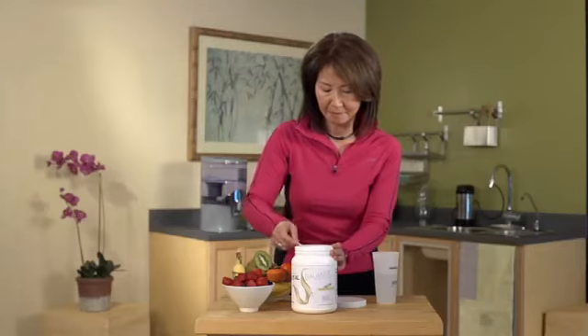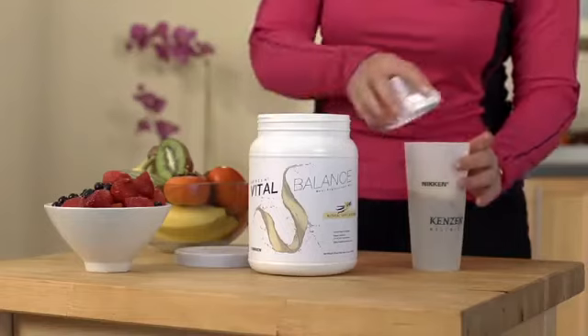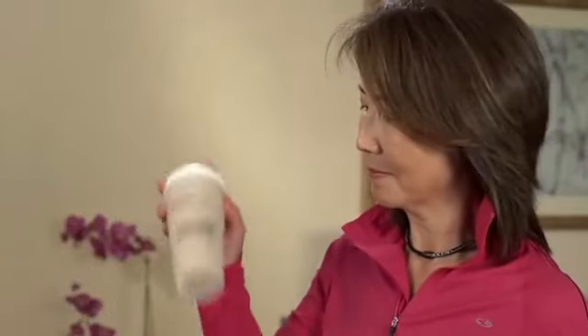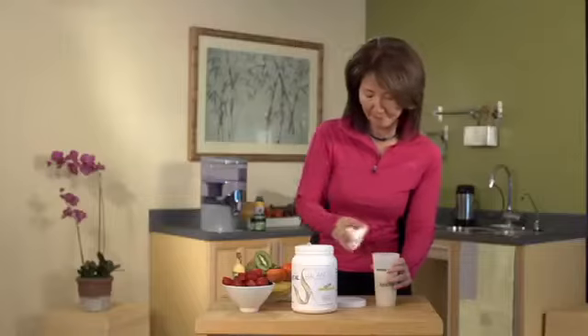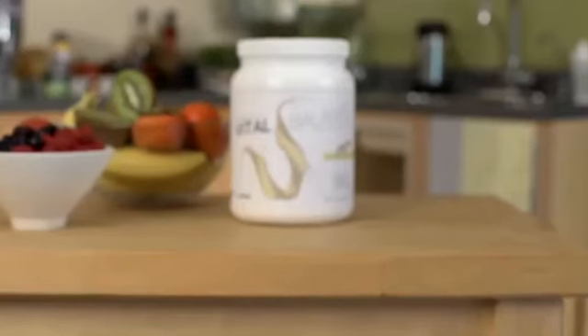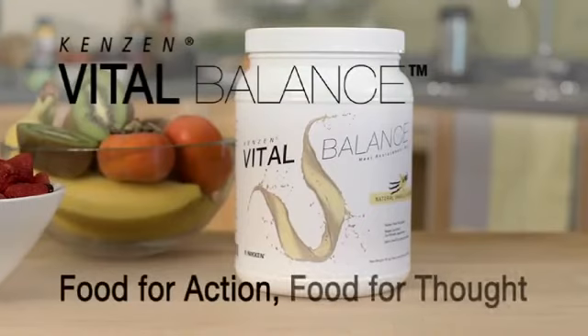Vital Balance mixes easily with your favorite cold beverage — water, low-fat or soy milk, even fruit juice. For variety, you can add fresh fruit, cocoa or other ingredients and blend the drink as a smoothie. A refreshing drink at any time, Kenzen Vital Balance only begins with nutrition. As a functional food, it gives you far more for lifelong good health.